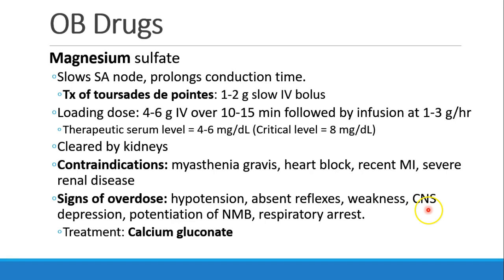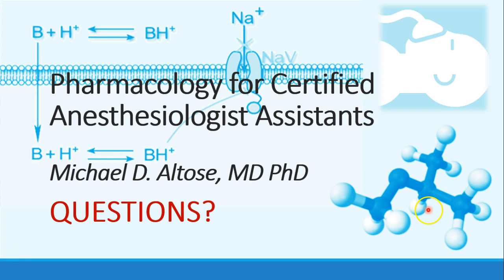Signs of magnesium overdose include hypotension, absent reflexes, weakness, CNS depression, potentiation of neuromuscular blockade, or respiratory arrest. The treatment for magnesium overdose is calcium gluconate. That ends this section. As always, please let me know if you have any questions.